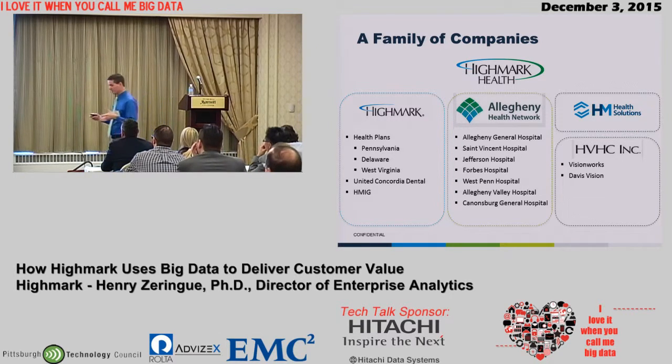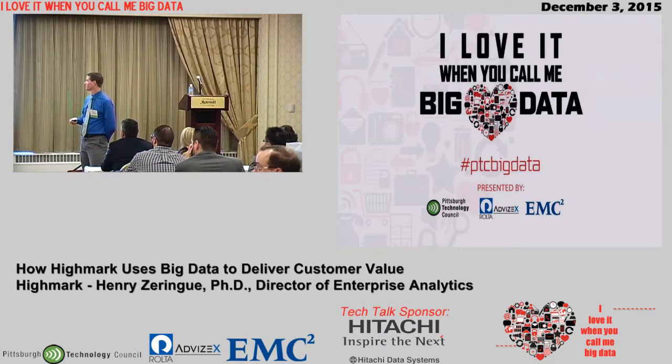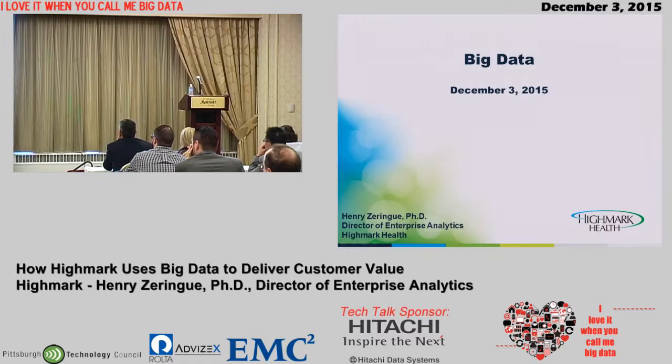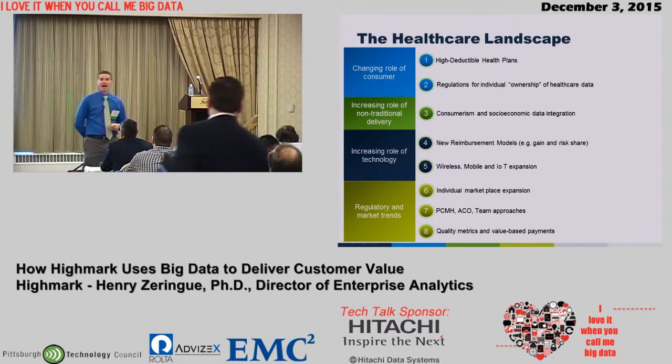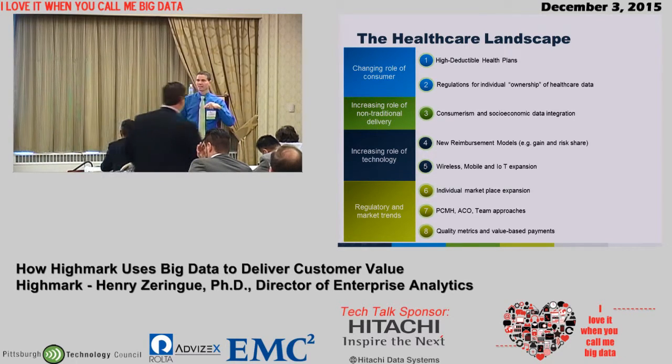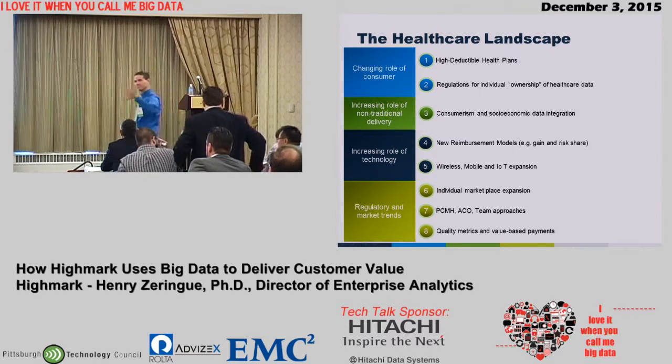We're bringing this together in a changing, broader landscape within healthcare. The changing role of the consumer — things like high deductible health plans have been around before but are becoming more prevalent. There are pros and cons to them and multiple ways to implement them, but one thing they all have in common is that they force you as the individual to have more insight into what healthcare actually costs and how much money actually goes towards healthcare. So it begins us thinking about that as a consumer, not just as some adjacent part of our lives.